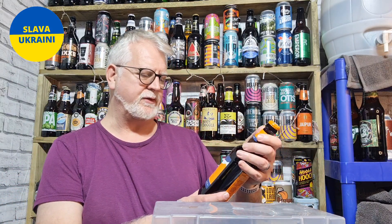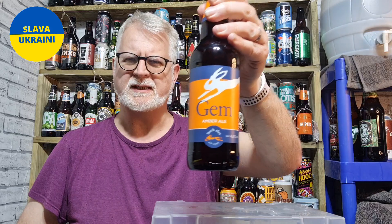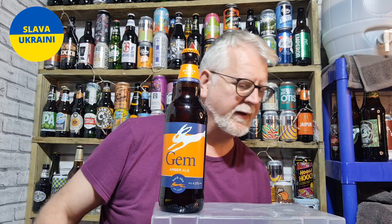First of all I've got this from Bath Ales, which is their Amber Ale. I'm trying to think — the Lansdowne, which I've had before of theirs, was a gorgeous ale, so I'm looking forward to that. That cost me £1.80.